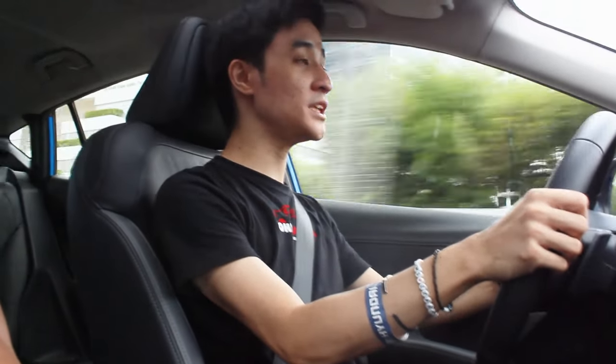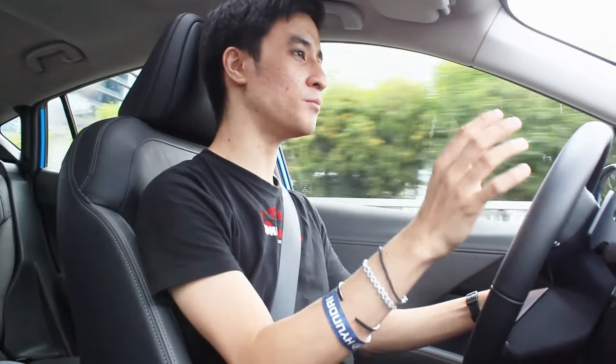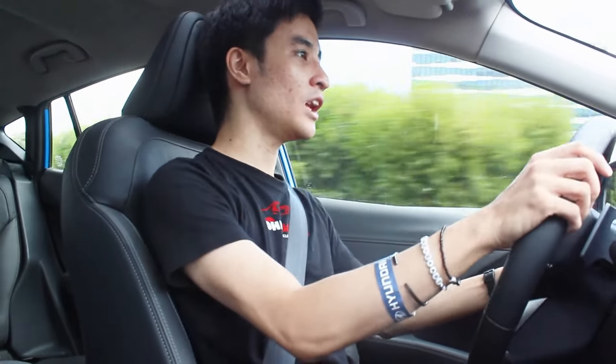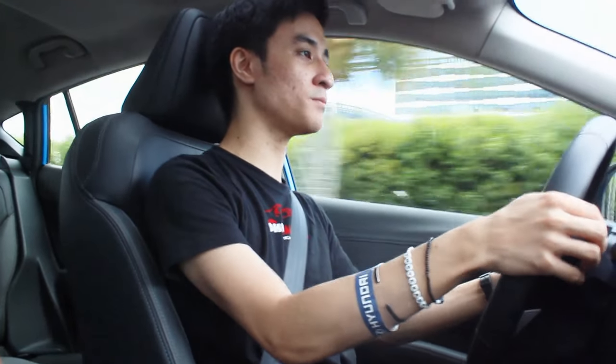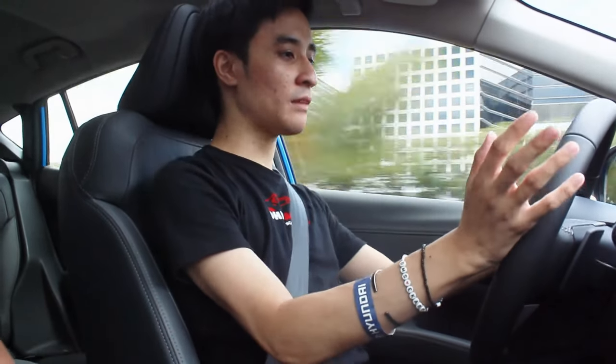The performance is decent — somewhat improved from the previous generation XV, which this essentially is under a different name. Zero to 200 km/h is done in 10 and a half seconds. At highway speeds around 60 km/h, performance is still surprisingly decent.